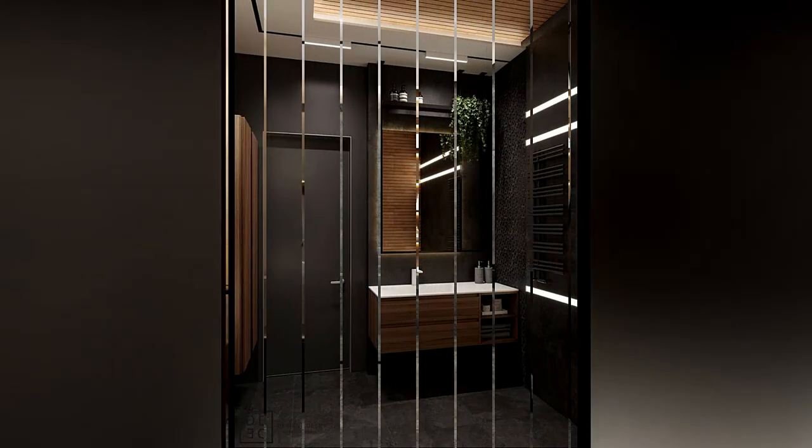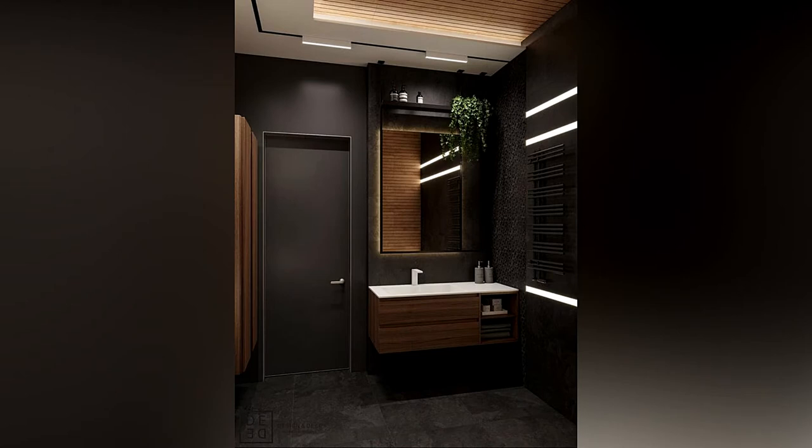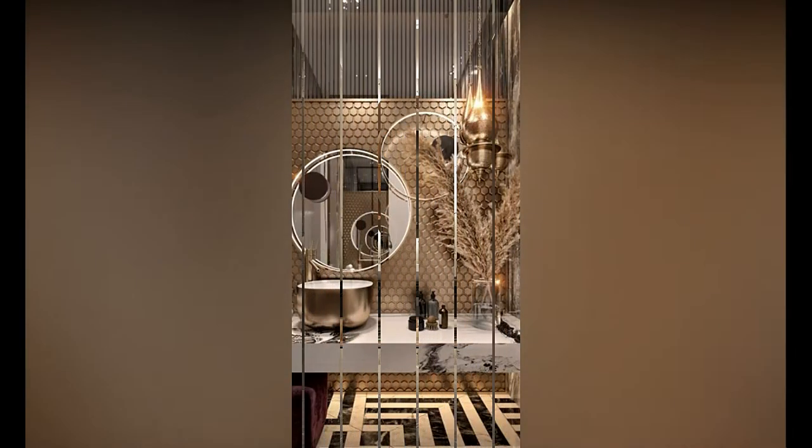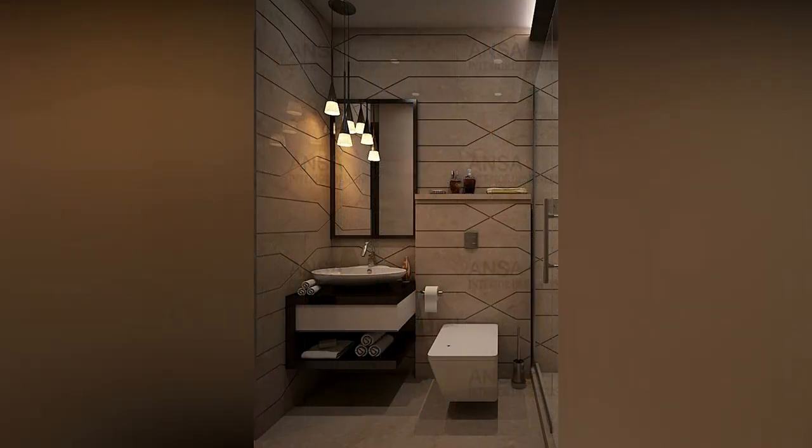Obviously more space opens up more possibilities and more opportunities for customization. An experienced interior designer can help you make the best use of a small space, and can also help you customize a large layout to fit your unique needs. Decide whether you want a bathtub or not — that is definitely the original thing you have to consider.